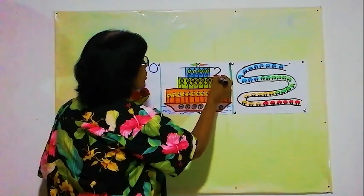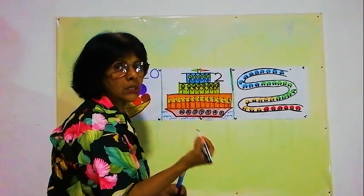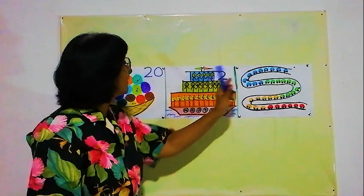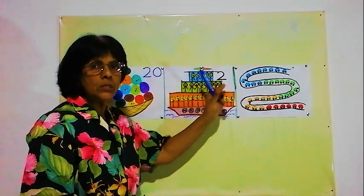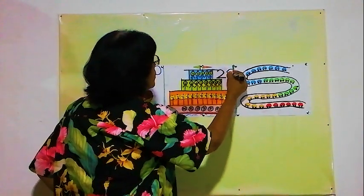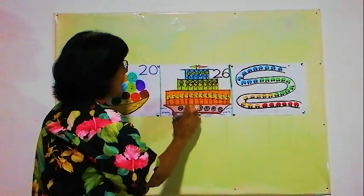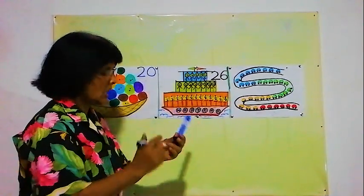How do we write 26? If I write 5 here, is it 25? 25 is 25 — we have to write 26. So: 2, 6 — 26. Inside this ship there are 26 passengers.